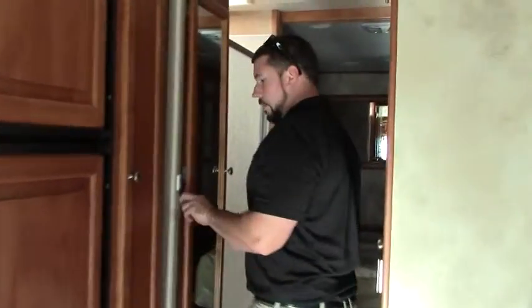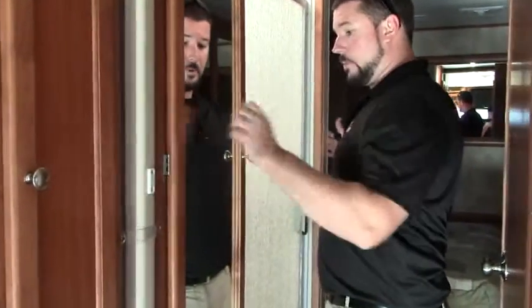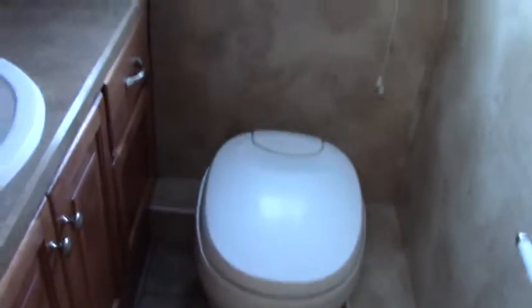You have a privacy curtain here — you can close yourself off from the split bathroom we're about to take a look at. You also have a nice little wardrobe in here. We have a nice big shower with a skylight and a solid door that closes the bedroom off from this bathroom area as well. Your toilet and sink are going to be here, towel rack, lots of storage under your sink and a nice medicine cabinet up above.